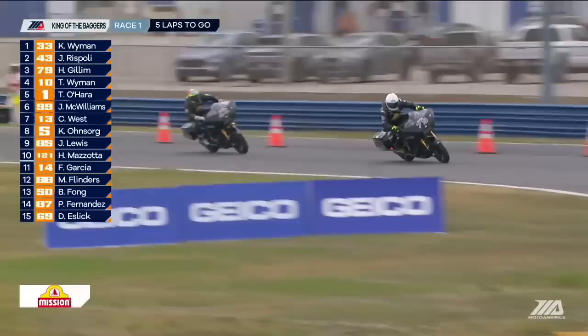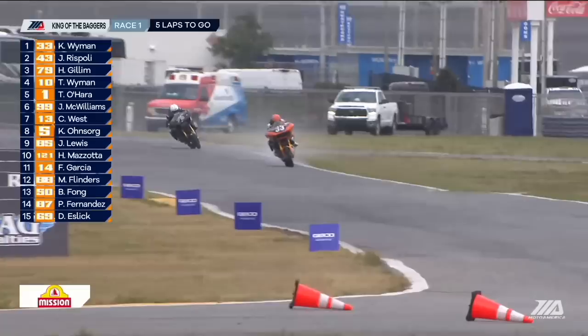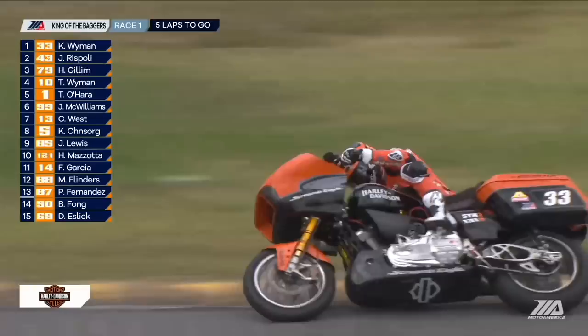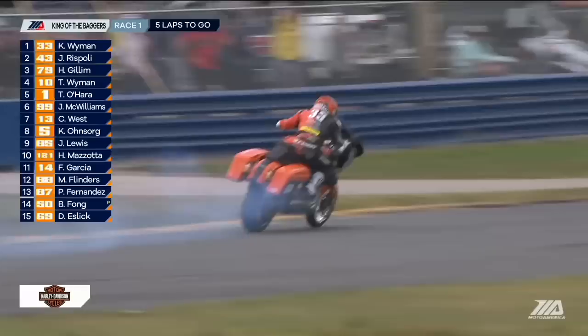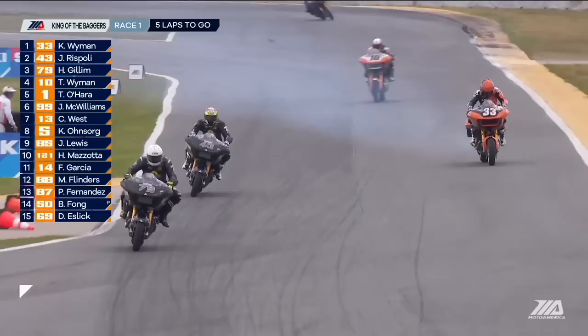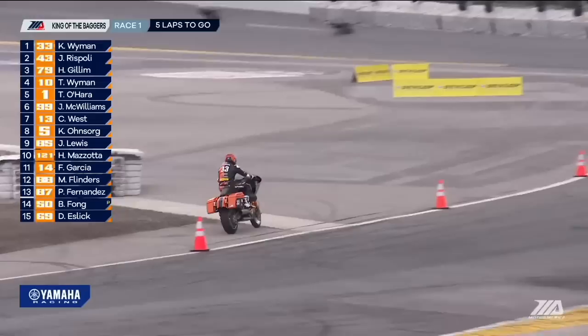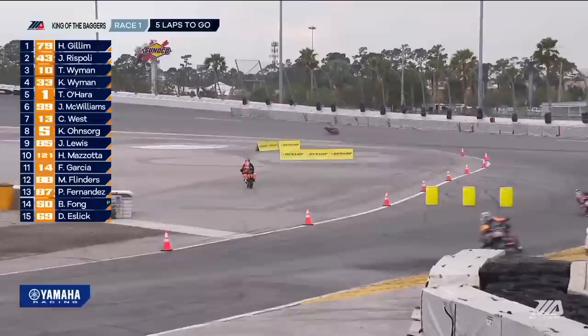Seems like we're seeing a little bit of smoke there. Kyle Wyman's bike is smoking, and the two guys behind him are going to be really sketched out by this. Didn't Kyle have problems here last year as well? He's got his hands up. He's not going to have to be black-flagged — he's going to get that bike out of the way. That is a super big shame for the 33, Kyle Wyman, who was doing everything he could. He's a little bit snake-bitten at Daytona. After the big $5,000 purse earlier today, it just doesn't seem like he's got it. And this is the first points-paying race for the MotoAmerica season for Mission King of the Baggers.